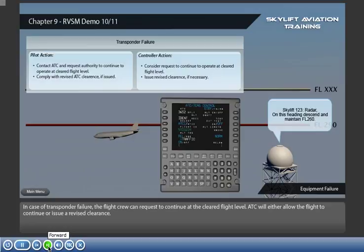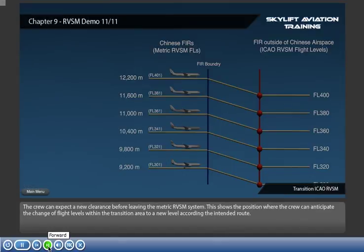In case of transponder failure, the flight crew can request to continue at the cleared flight level. ATC will either allow the flight to continue or issue a revised clearance. The crew can expect a new clearance before leaving the metric RVSM system.